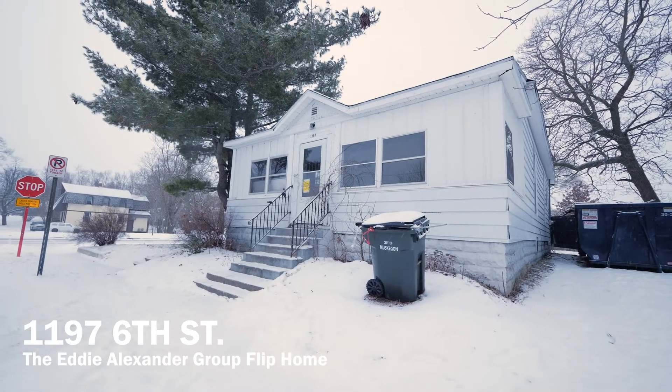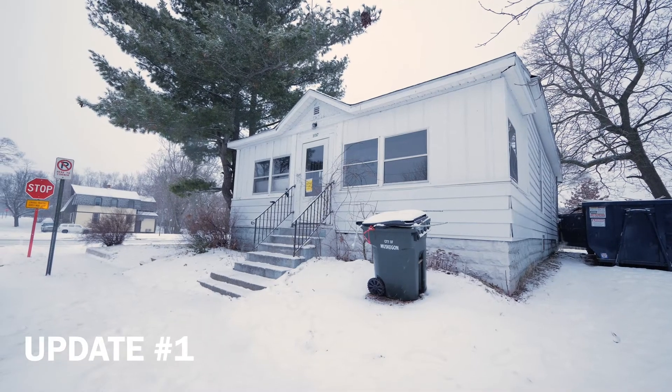Hey, how's it going? Here's a quick update on the 6th Street flip house. Today we're gonna go through and take a quick walkthrough just to give you a quick snapshot of what we've done in the last week.